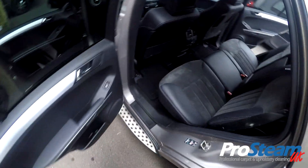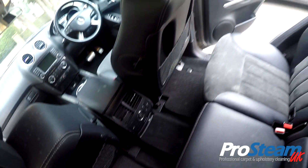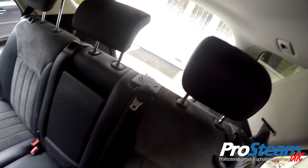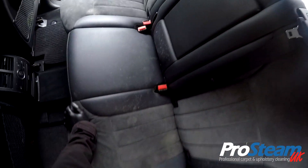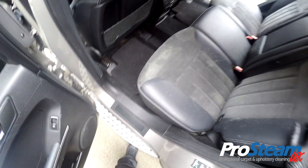This is a Mercedes ML which has been left standing for quite a few months, and unfortunately it's showing signs of mould and mildew on the leather seats.